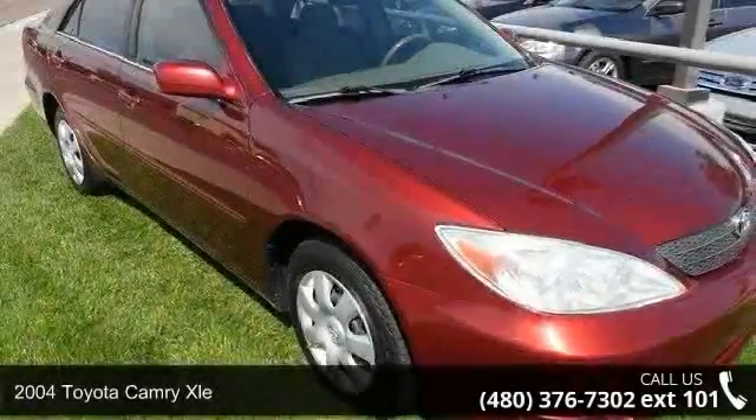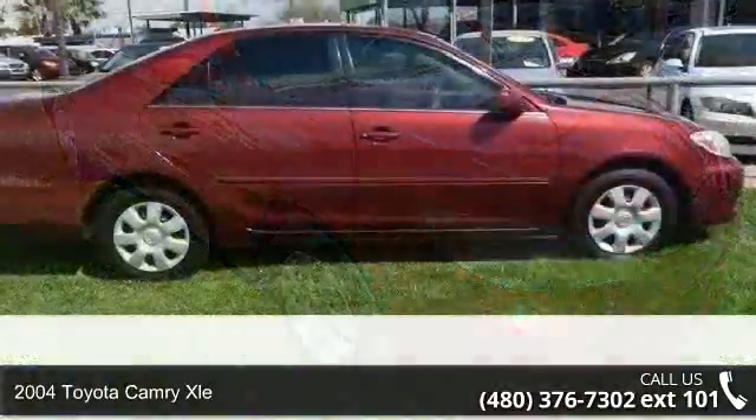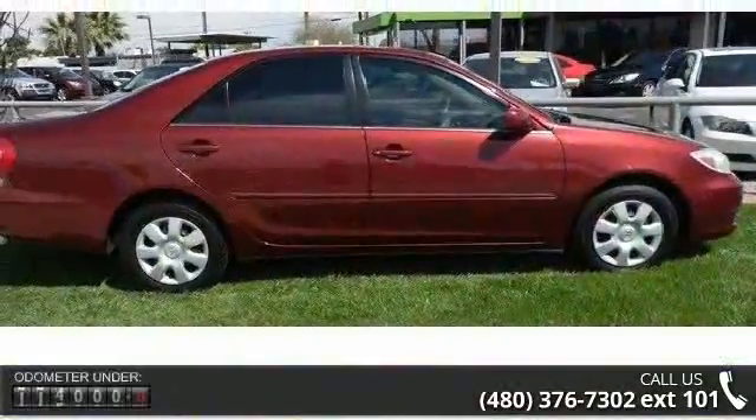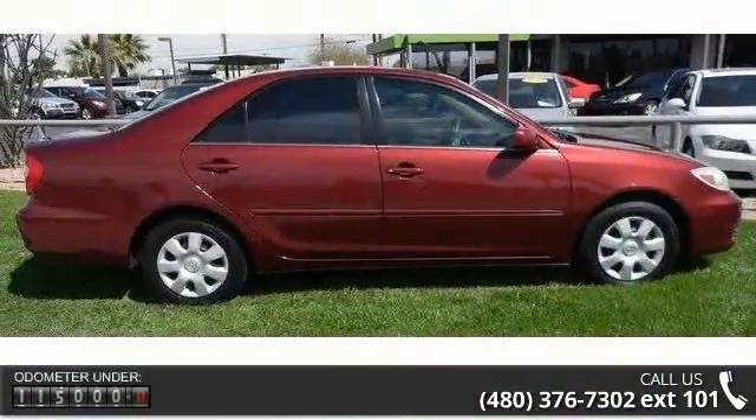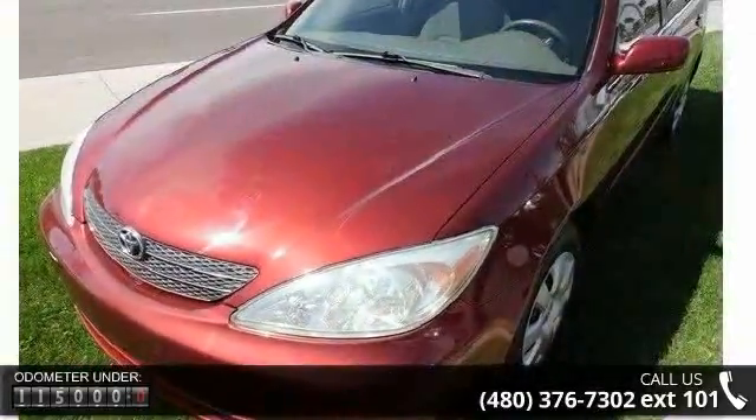Check out this 2004 Toyota Camry XLE. If you are looking for an automobile with great features, look no further. This vehicle comes with a reliable four-cylinder engine connected to a smooth shifting automatic transmission.